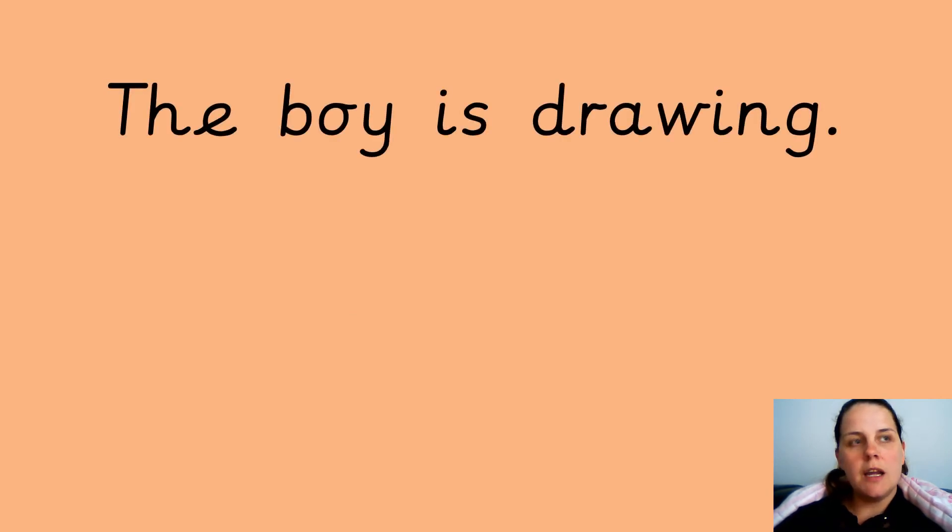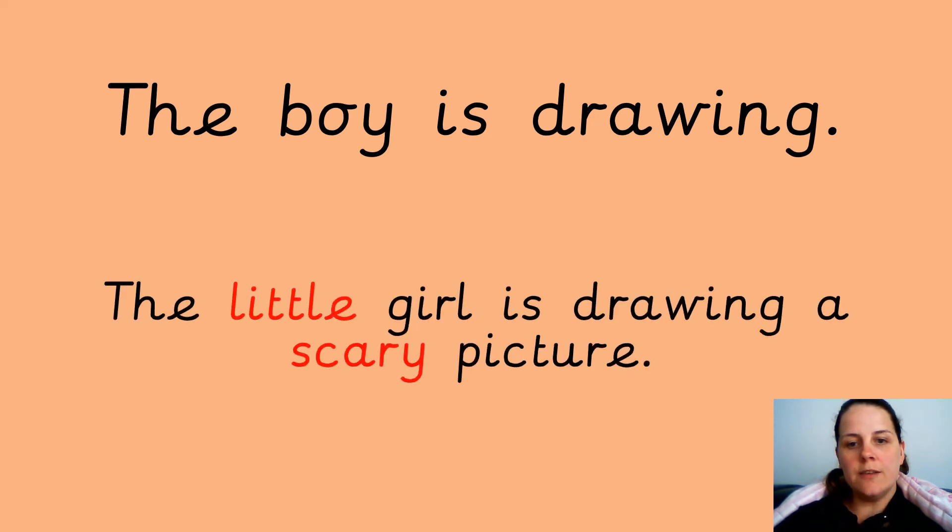Your next sentence: the boy is drawing. Write this sentence and then put your adjective in. The little boy is drawing a scary picture — I've put two adjectives in this sentence, but you don't have to, you can put one. And I made a little mistake by putting 'girl' in there instead of 'boy' — I wanted to see if anybody noticed.